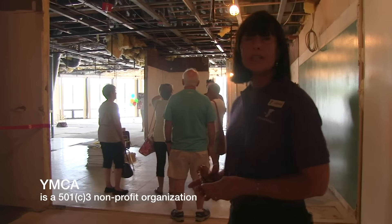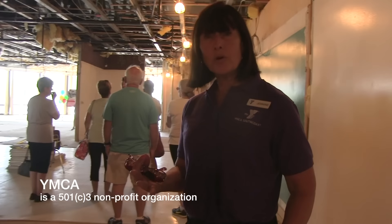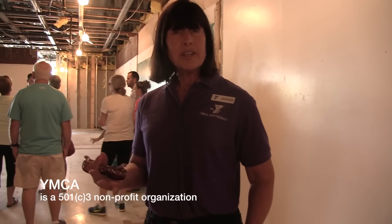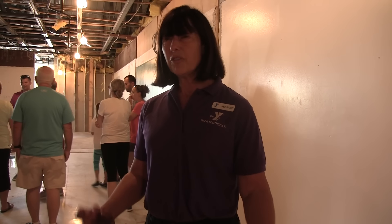The YMCA is a 501(c)(3) nonprofit organization. We're a charitable organization. So although there are fees attached for membership and for programs, no one has ever turned away for inability to pay. We're able to provide scholarships for every single program at the YMCA.